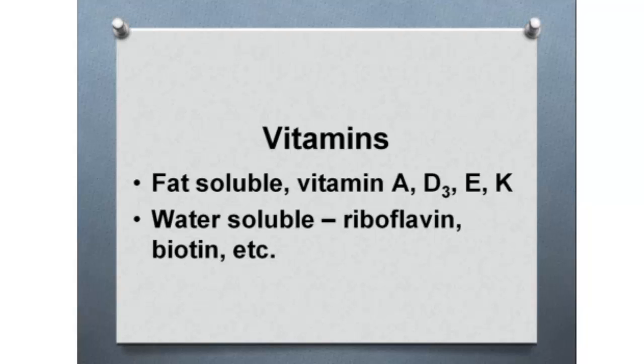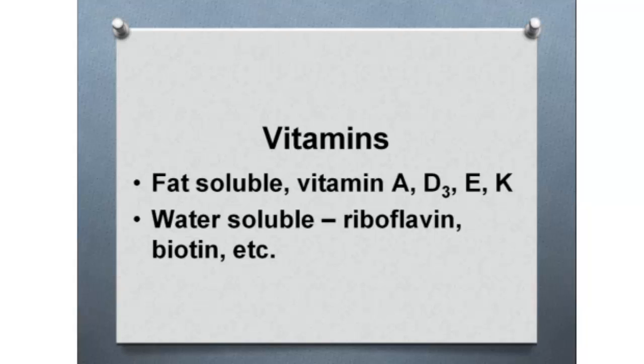There are fat-soluble vitamins and water-soluble vitamins. Fat-soluble vitamins include A, D3, E, and K. Water-soluble vitamins include riboflavin, biotin, and a whole bunch more. A combination of fat-soluble and water-soluble vitamins need to be provided in the diet, usually via a vitamin mix added to the corn and soybean meal base diet. It's important to get that vitamin mix in at the proper level to help bodily functions of the birds as they're growing and laying eggs.